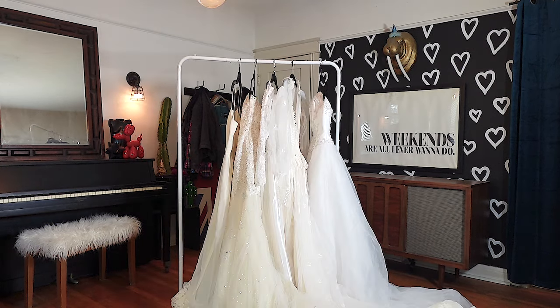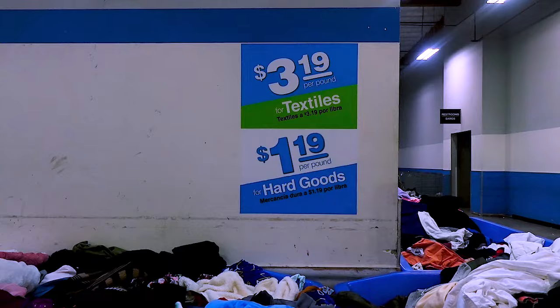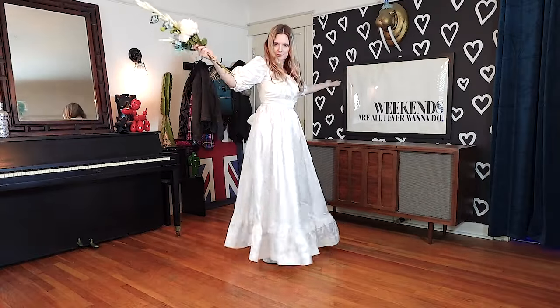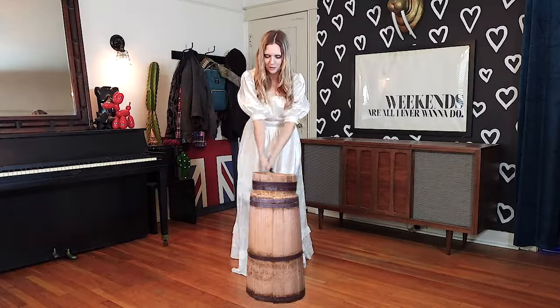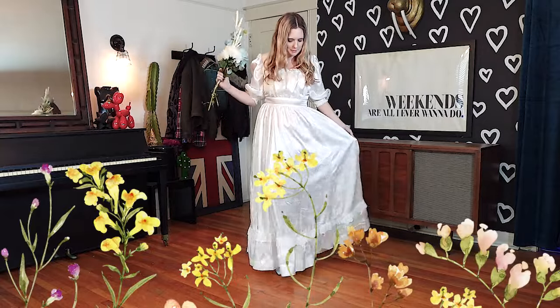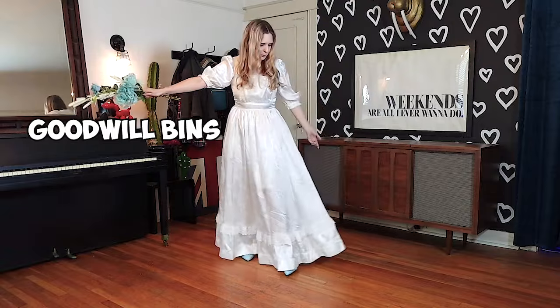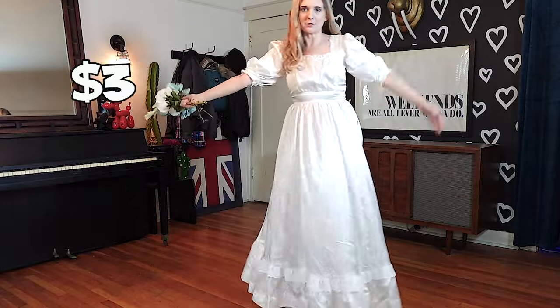I have seven more dresses to show you, so let's start with the cheapest and work our way up. I mentioned the Goodwill outlet earlier where you dig through these giant bins of clothes and you pay by the pound. I happened to be there one day, which is a very rare occurrence, but this dress was just sitting on top of the bin and I decided to pull it out. It gave me this kind of Gunny Sacks vintage prairie vibe, and this doesn't really weigh anything, so what's the worst that could happen? Well, it actually fits and fits really well. This might be the best three dollars I have ever spent.